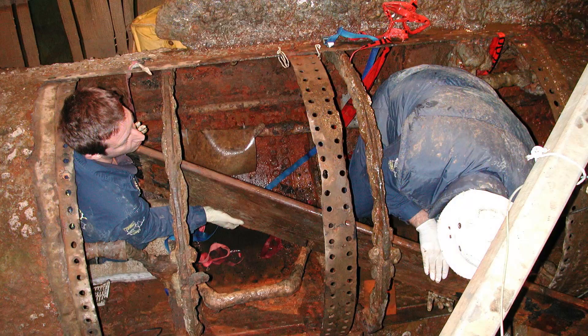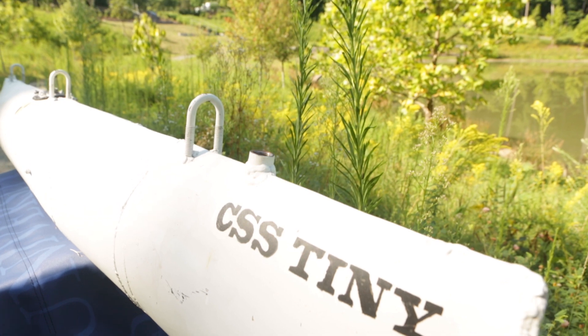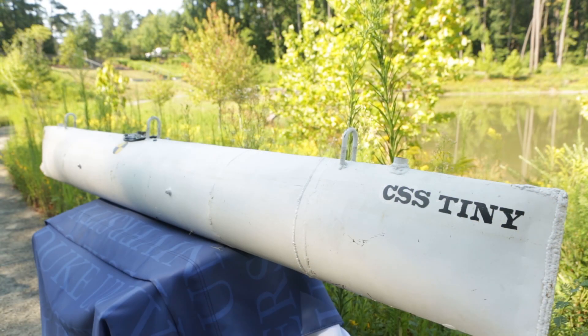When the Hunley was recovered, she was found to be in surprisingly good condition. The condition of the ship suggests there was no damage from the blast itself, and the conning towers and bilge pump suggest the crew didn't take action to escape. My research indicates that the crew of the Hunley actually died from the effects of their own torpedo. I concluded that blast injury killed the crew after doing a series of research experiments using the scale model, the CSS Tiny.